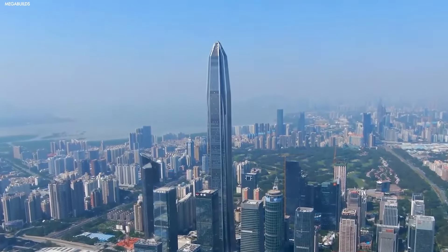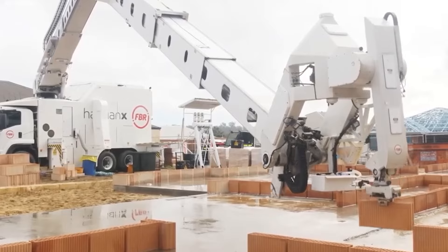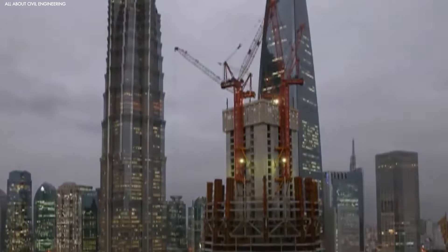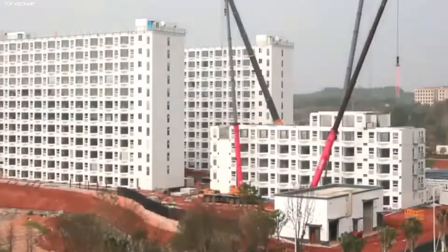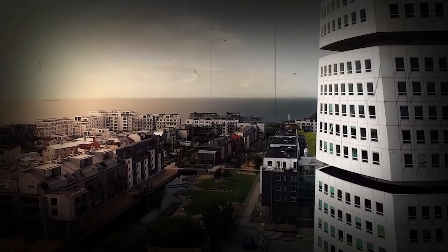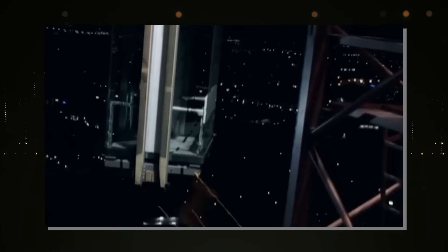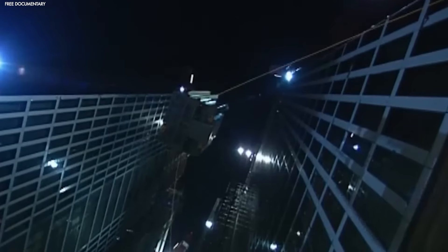When you're building something as tall as a skyscraper, safety is always a big concern, and when you're doing it at the speed the Baonat does, safety becomes even more crucial. Fortunately, this machine has been designed with plenty of features to keep things secure no matter how tall the building gets. One of the most impressive things about the Baonat is its ability to handle hurricane-force winds. The Baonat stays steady thanks to its weight and advanced stabilization systems. It's also packed with sensors that constantly monitor its position and weight distribution, meaning the machine knows exactly when something is off and can adjust itself automatically.